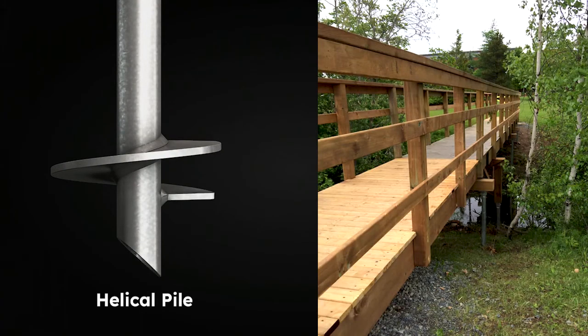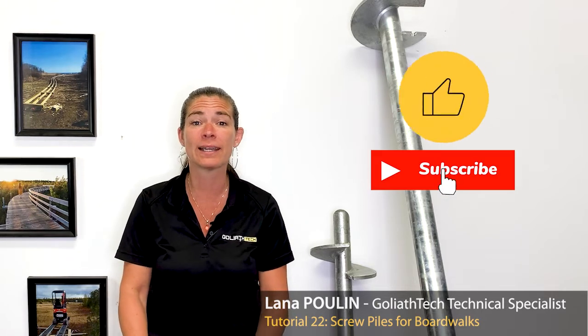Did you know that helical piles are the perfect solution for boardwalks? Keep watching to know why. Hi, I'm Lana, Technical Specialist at Goliath Tech. Don't forget to like and subscribe to our channels for more interesting tips and tidbits.